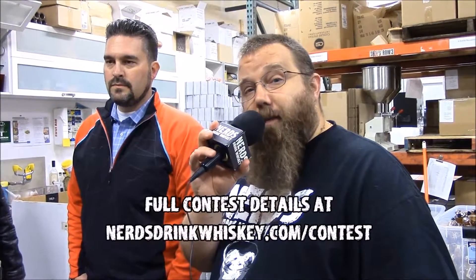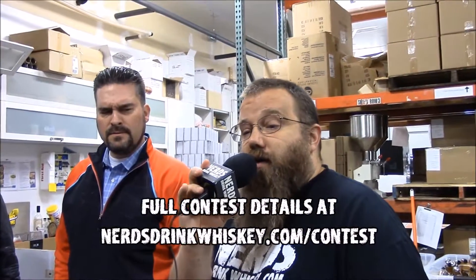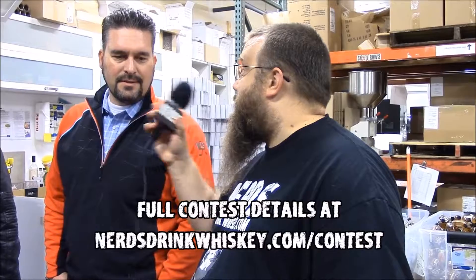Thank you very much for the tour. Over the past few weeks you've seen a few new products from Heritage. Right now, we're giving away a five-dollar gift certificate on Amazon.com — all you have to do is be the first person to comment on this episode on our Facebook page and include the keyword 'heritage' in your post. Be the first one and you win a five-dollar Amazon gift certificate. See you next week, Nerds Drink Whiskey!